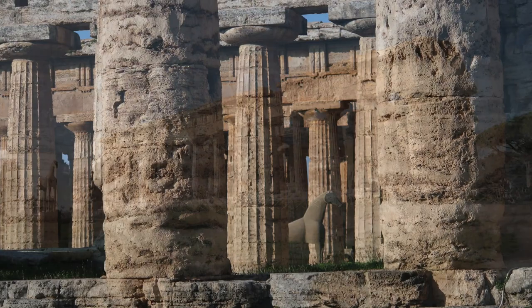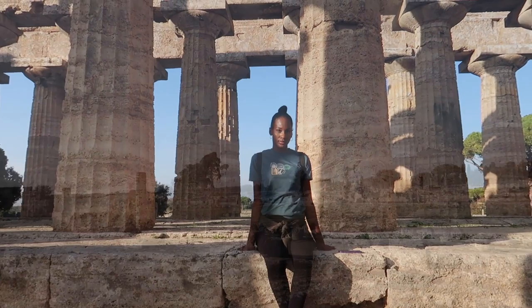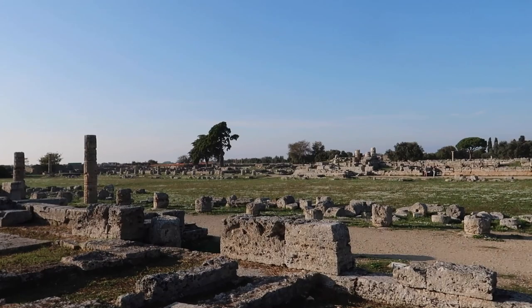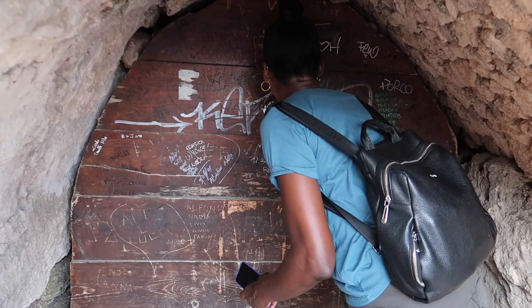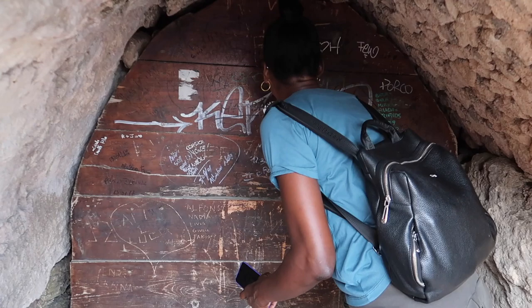Hi guys, it was nice being here. This is our new house! Hello! Chris, are you there? Can you open the door? I want to come in. It's yours — I call dibs on this one for sure.